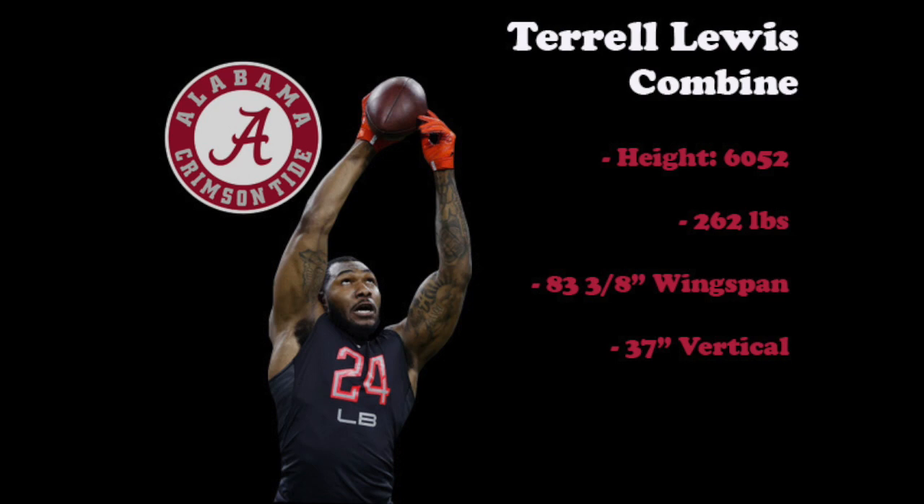At the combine, Lewis measured in at six foot five and two eighths, 262 pounds. His wingspan of 83 and three eighths inches was the second largest amongst edge defenders, and his vertical leap of 37 inches was first in the same group. Length and explosion are two of Lewis's key traits, which we'll dive into further next.